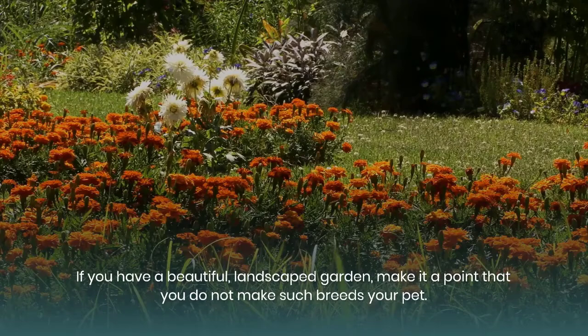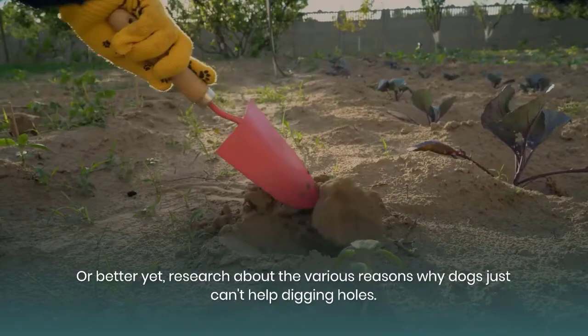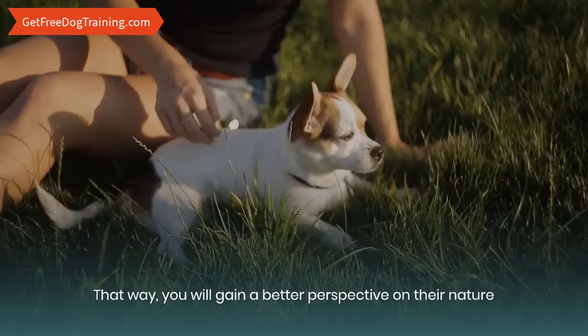2. Find out the reasons why dogs love to dig. Research about the various reasons why dogs just can't help digging holes. That way, you'll gain a better perspective on their nature and eventually come up with better techniques on how to stop a dog from digging holes.